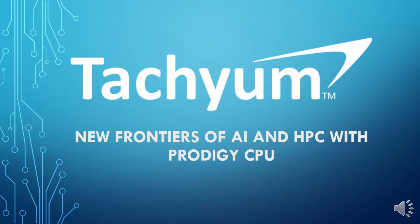Hello, I am Martiej Pechač from the Techium AI team and I would like to present you the features of our Prodigy CPU, which are going to push the computing power of artificial intelligence models and high performance computation to a whole new level.